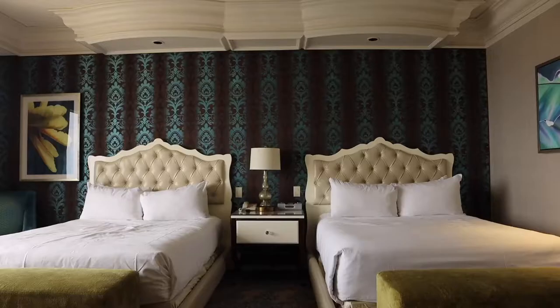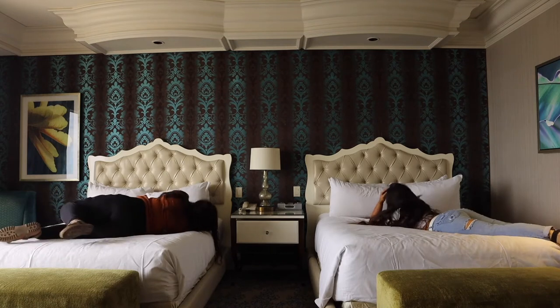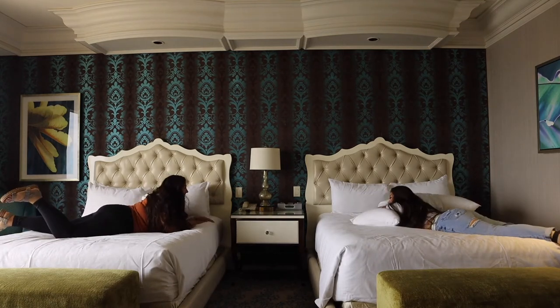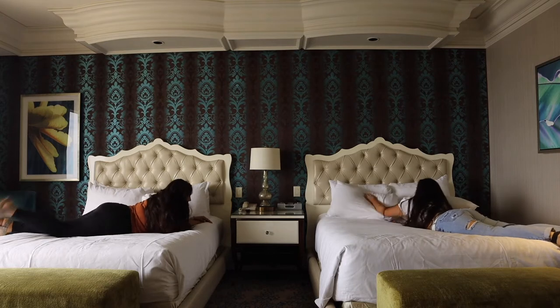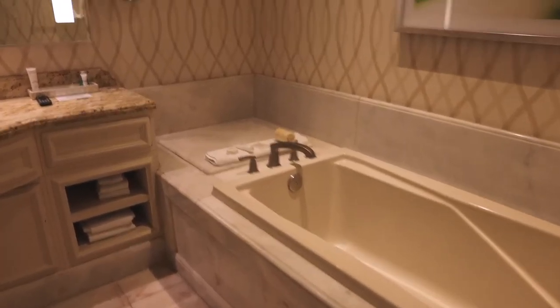I think it's time for a bed check. The bed passes the bed test! Let's take a little peek in the bathroom.